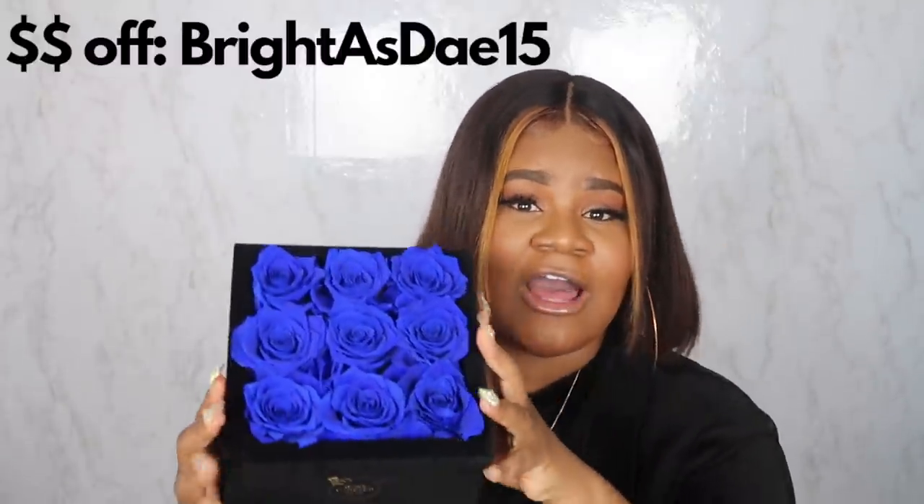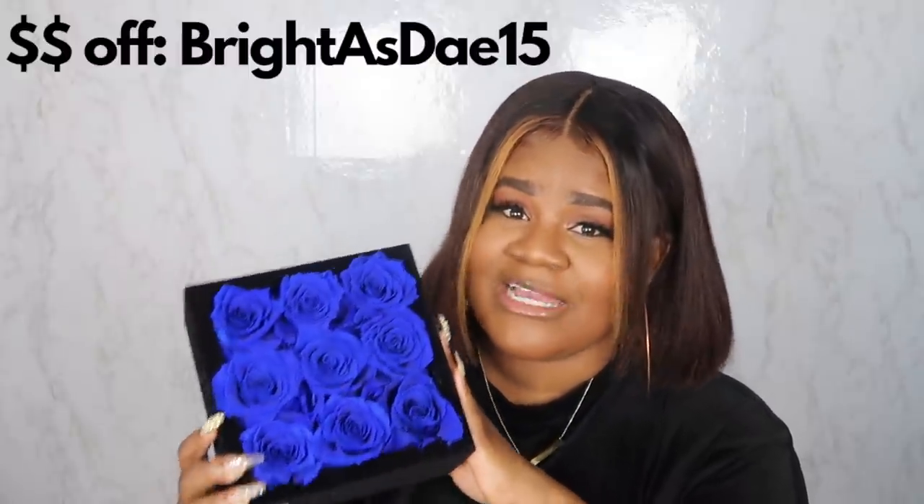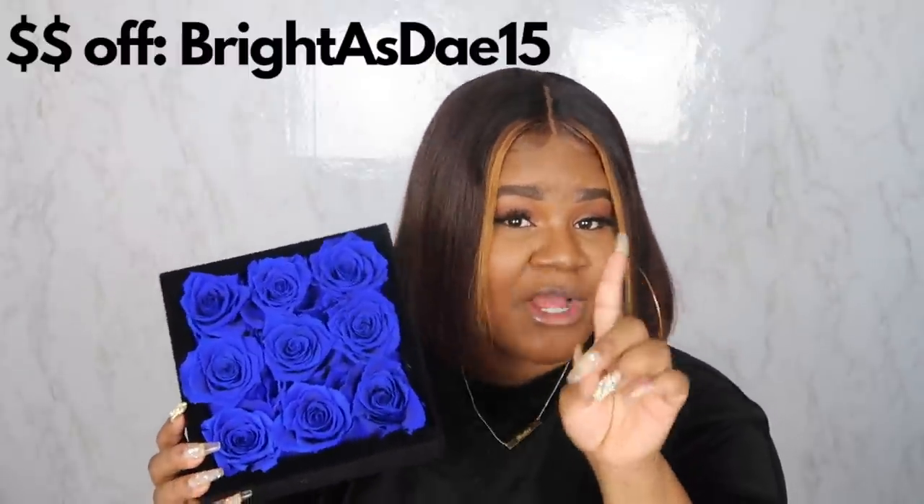They have different shapes — you can get heart ones, bigger ones like this, round ones as well. Check out the description box for a coupon code. I definitely think this is reasonably priced. One cool thing about it is that it lasts up to one year.